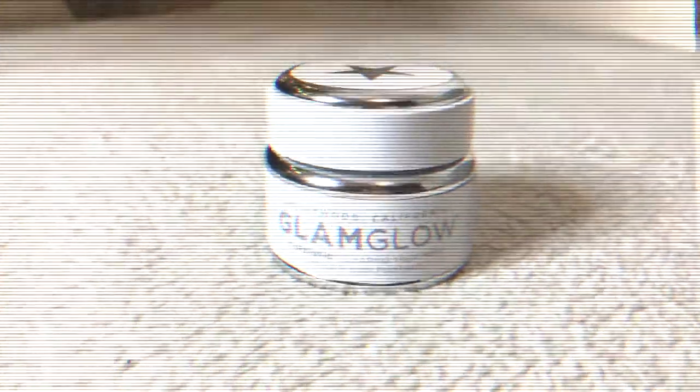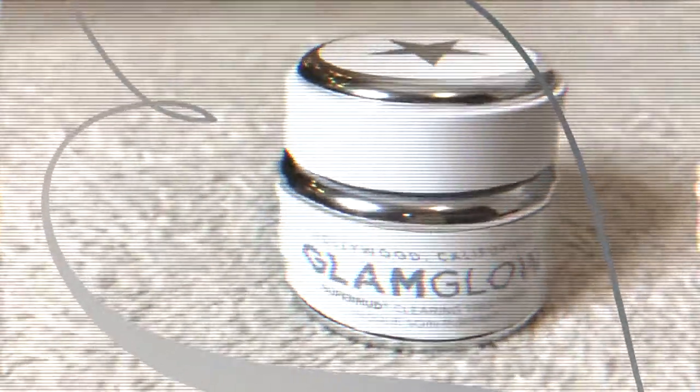That brings us to the next product, and that's the Glam Glow mask. This is a super matte clearing treatment — it's a clay mask that you can leave on for five to twenty minutes. It's a dark gray color when you put it on because it's wet, and when it dries it becomes a light gray color.